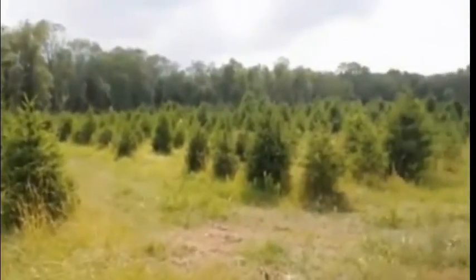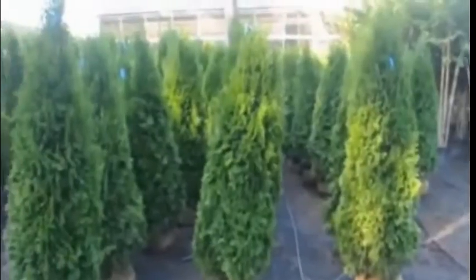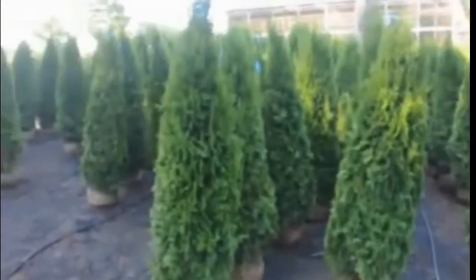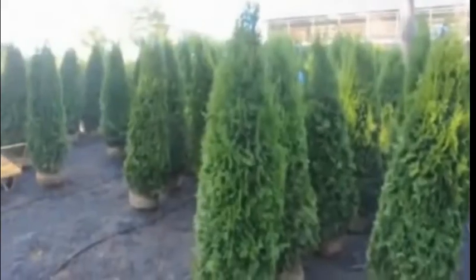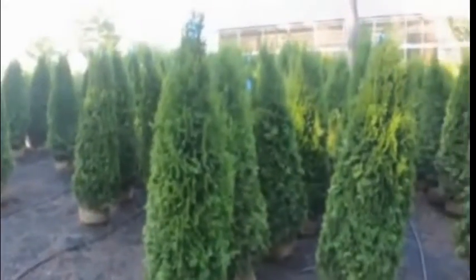We specialize in a lot of screens and buffers, and therefore sell many arborvitaes. We have emerald greens, green giants, techni, Niagara, and a host of others that are unusual and hard to find.